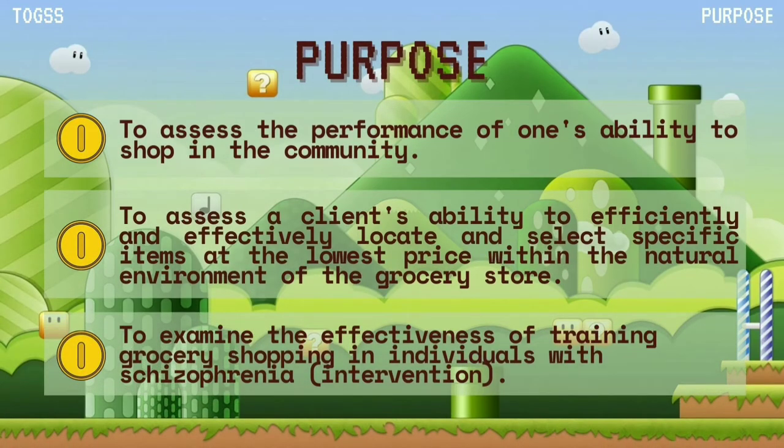Next is the purpose of the TOGS assessment. It is to assess the performance of one's ability to shop in the community, and to assess a client's ability to efficiently and effectively locate and select specific items at the lowest price within the natural environment of the grocery store. It is also to examine the effectiveness of training grocery shopping in individuals with schizophrenia.